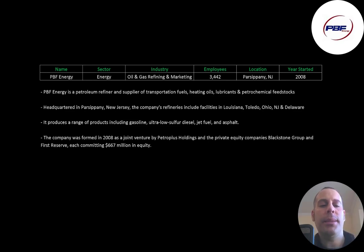PBF Energy is a petroleum refiner and supplier of transportation fuels, heating oils, lubricants, and petrochemical feedstocks. The company is headquartered in Parsippany, New Jersey. Its refineries are located in Louisiana, Ohio, New Jersey, and Delaware.